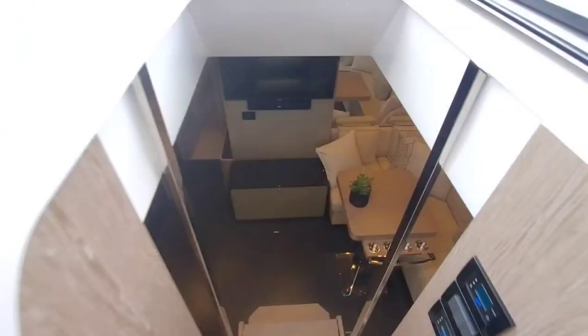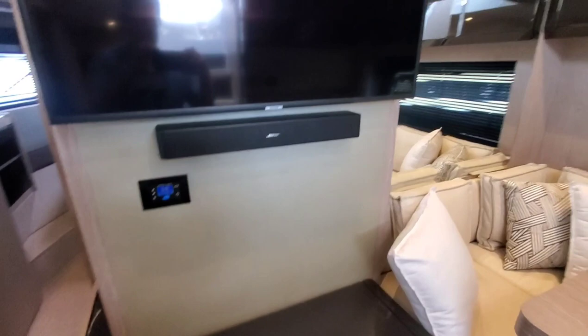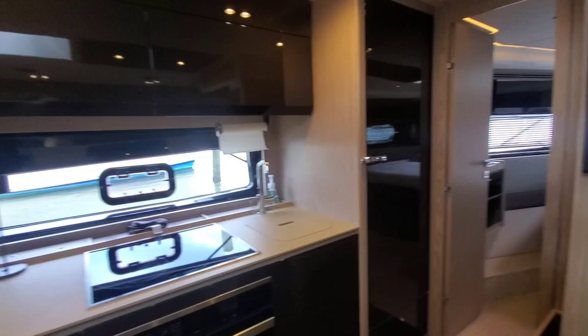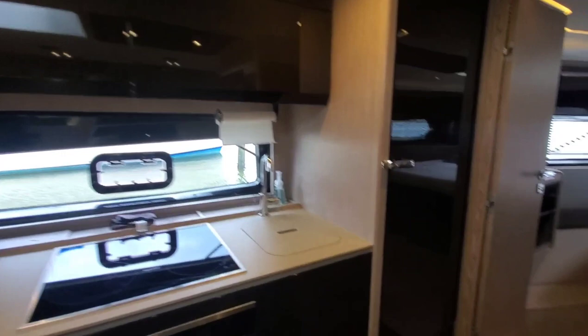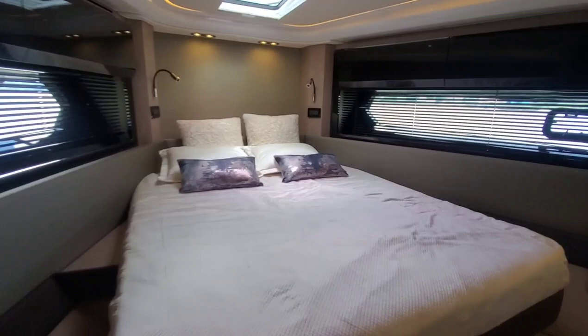Making our way down into the cabin. Beautiful seating area. TV with Bose sound bar. Galley on the port side. Tall refrigerator with freezer. Making our way into the master stateroom — plenty of headroom, nice lighting throughout.